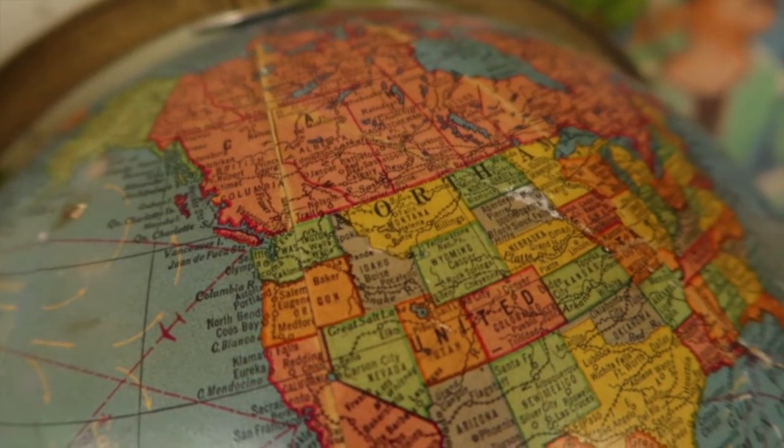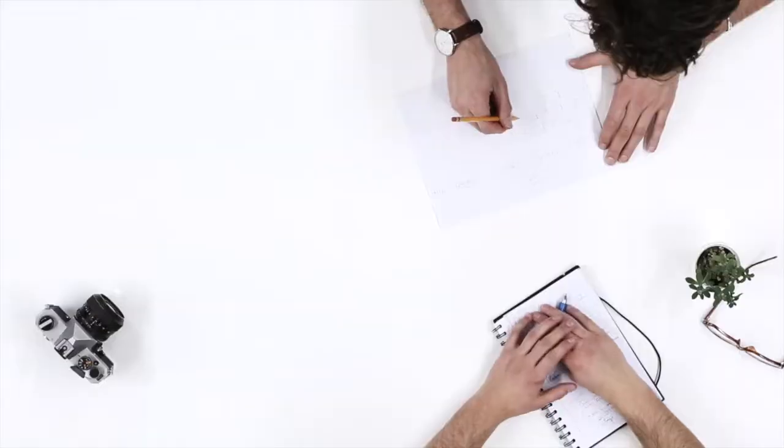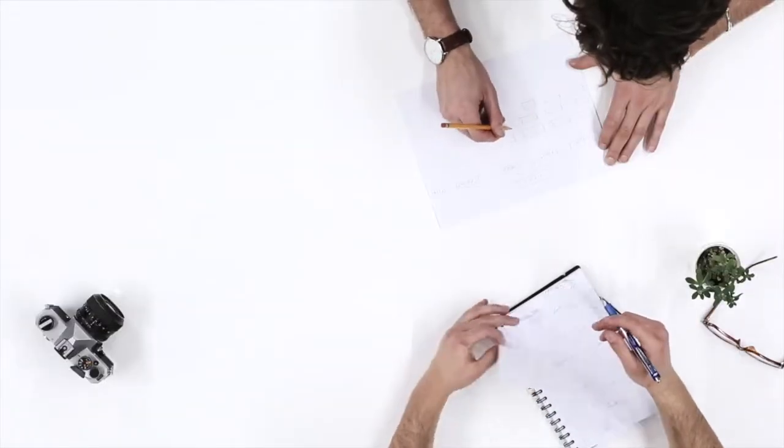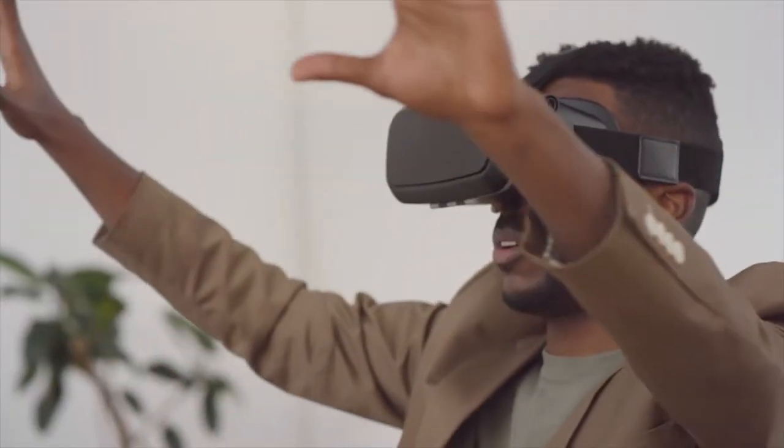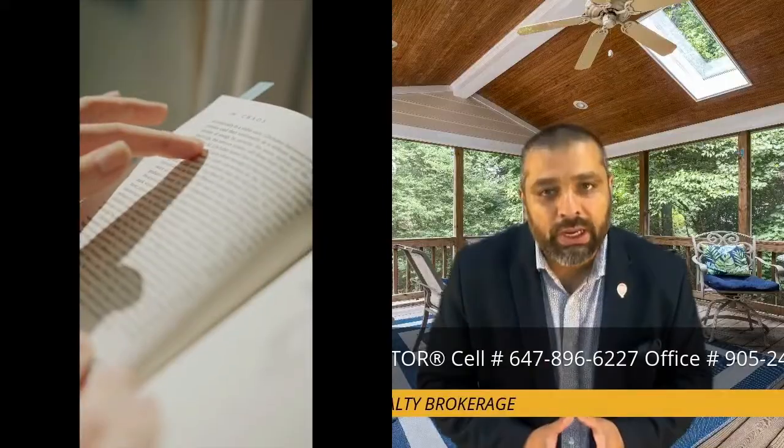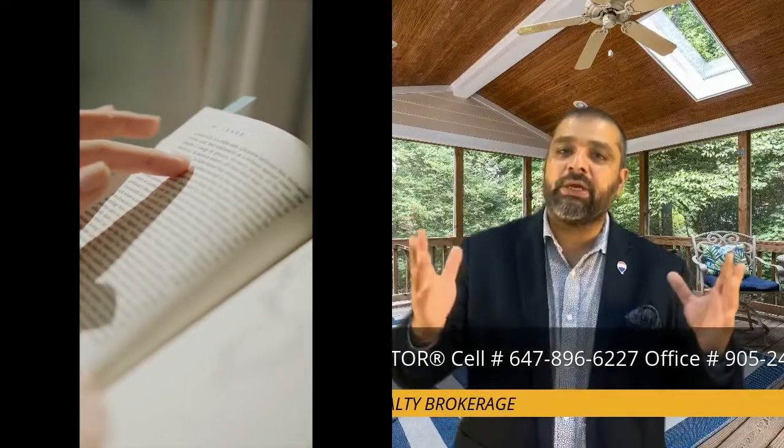Start home hunting — location, location, and location. Schedule showings; your realtor can show homes in person or virtually. Make an offer. Legal documents — make sure you read all the documents, and any questions, ask your realtor before signing.